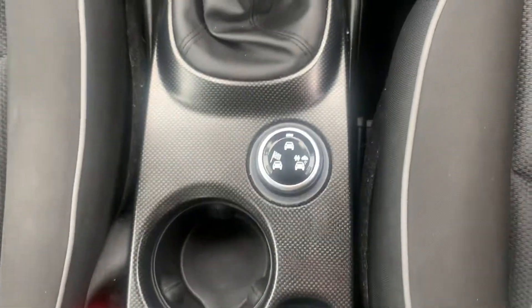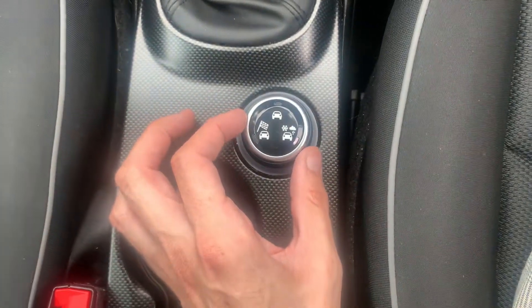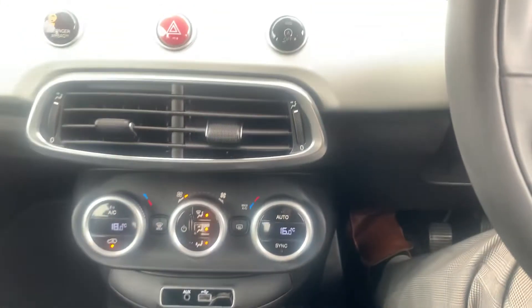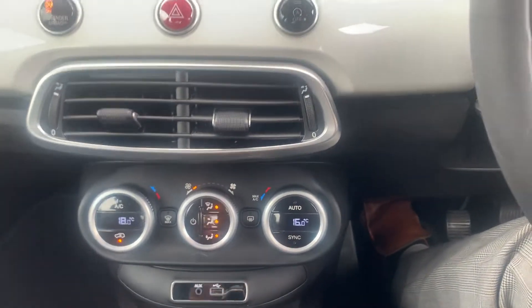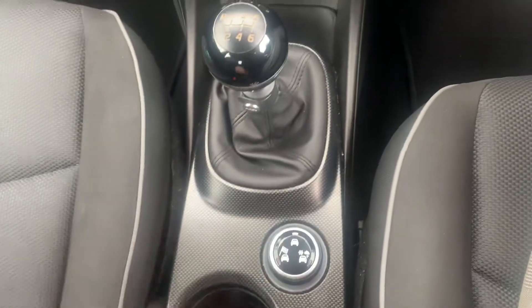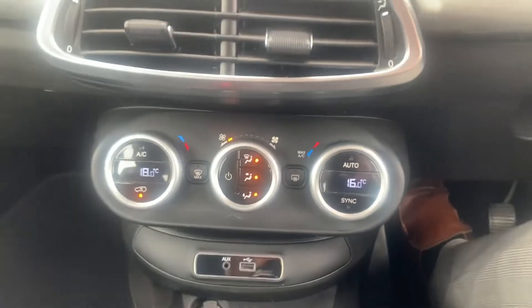This little button down here is a traction plus button. Keep turning it and you've got all-weather, sport, and normal modes. That will just adapt the throttle and traction of the car. All-weather makes it ideal for snow, ice, and rain. Sport just adjusts the throttle and performance of the engine, giving you a bit more performance.